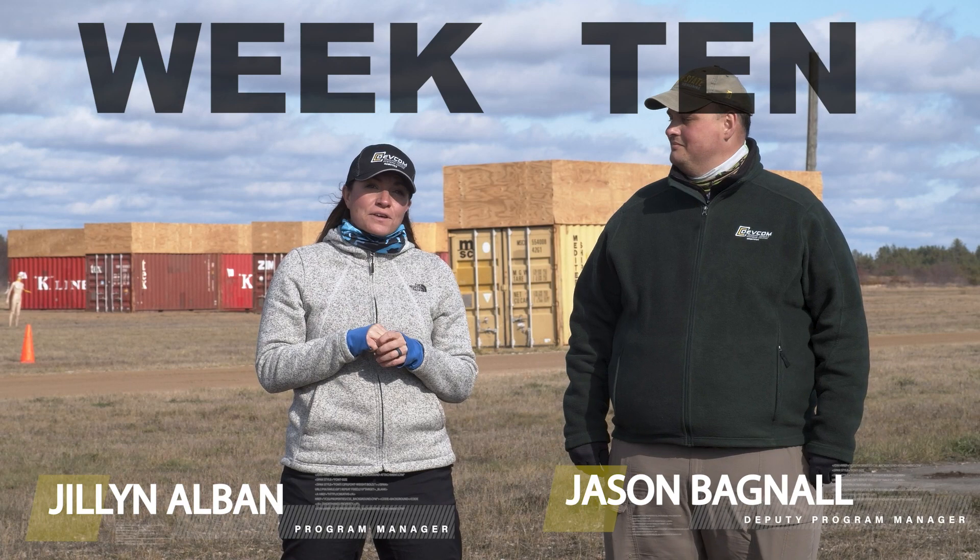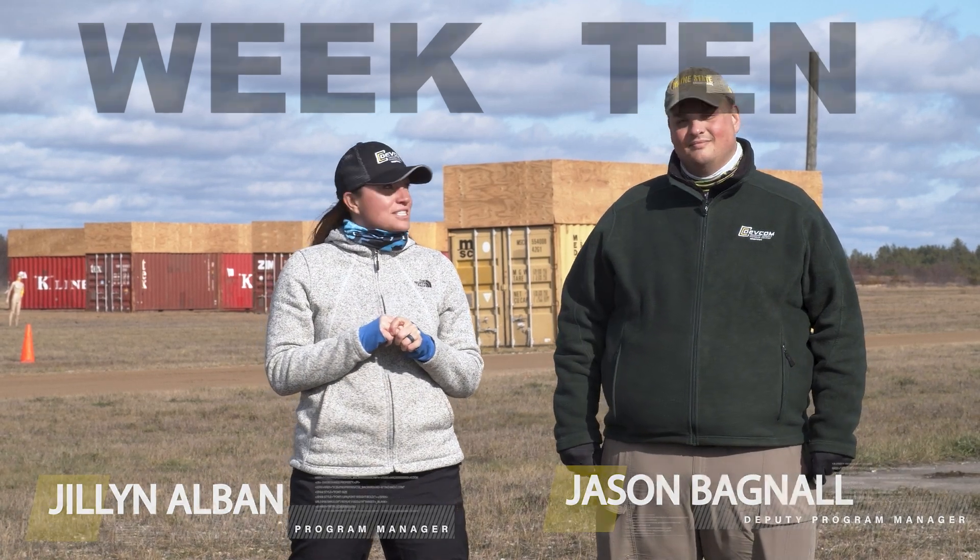Welcome back to the Jill and Jason Update. This is week 10 of the Combat Vehicle Robotics Engineering Evaluation Test 2. We're up here at Camp Grayling, and this week we have the Crew Optimization and Augmentation Technologies.